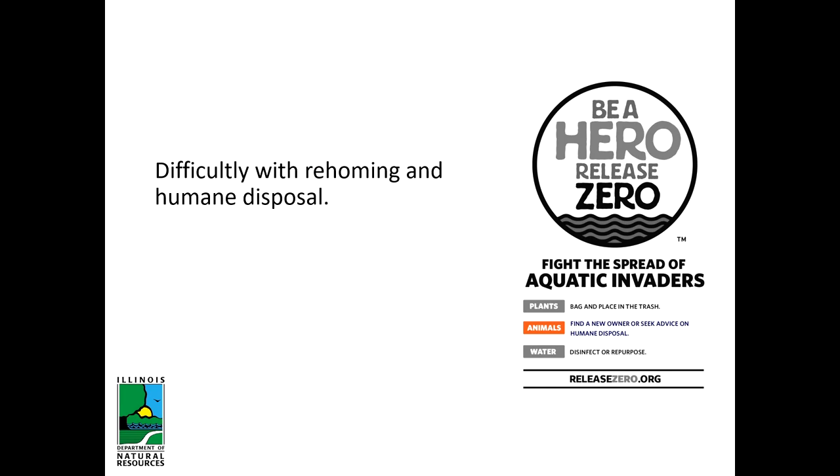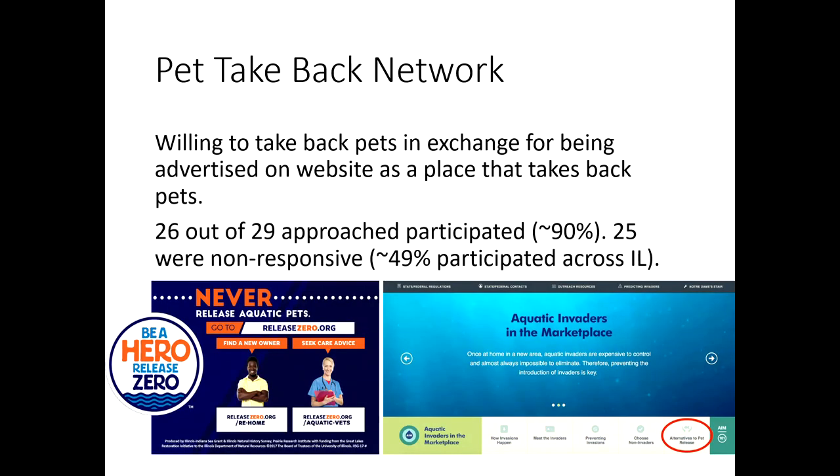We've gotten feedback that the Be A Hero messaging is great, but the animal part is more difficult. Plants are easy — everyone has a bag and a trash can. Water you can always repurpose. But finding a new home or humane disposal is trickier. Some people are uncomfortable disposing of their own organisms or don't know where to re-home an animal. Only about 32% of retailers were willing to take back pets, which was disheartening, since we often tell people to bring unwanted pets back to the retailer they bought from.